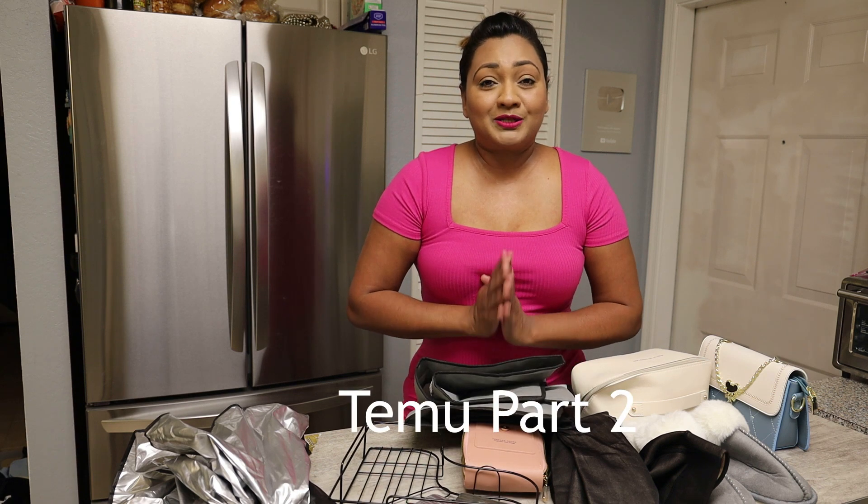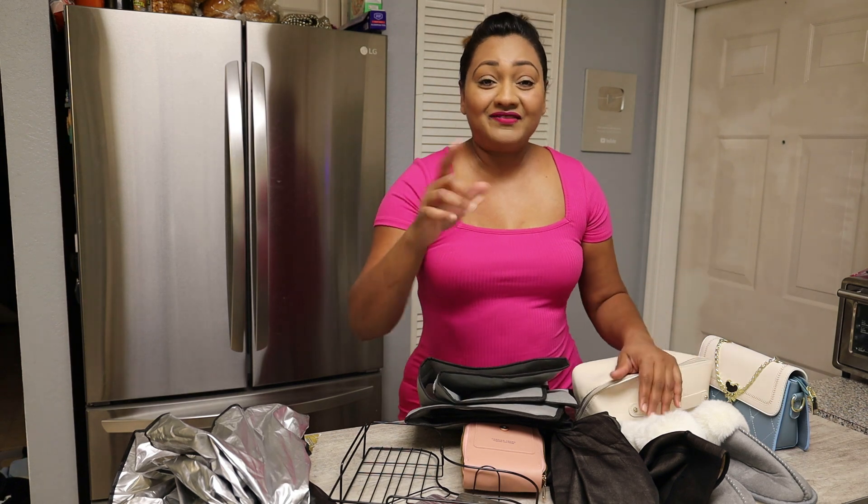You can find a link to shop in my description box along with this code that you'll enter into Temu's search bar to get a hundred dollar coupon bundle. Now let's jump into this one — let me show you all of the things that I got from Temu that I love.